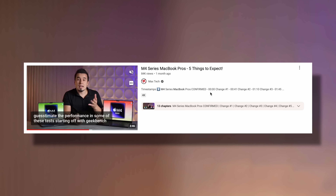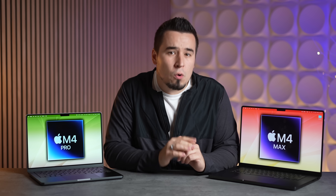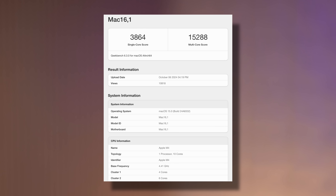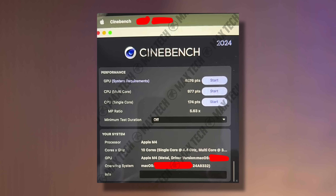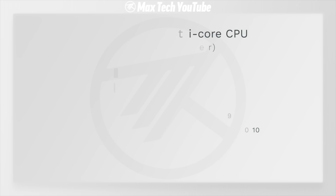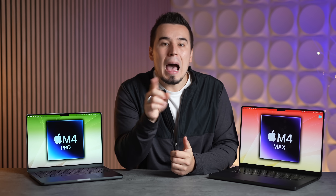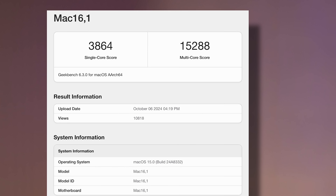Jumping into performance benchmarks, predictions made back in August were too conservative. For Geekbench 6's single-core test, the regular M4 was predicted at 3,728 and the M4 Max up to 3,880. But the Russian leak showed a massive score of 3,864 for the base M4 chip. In the AI2024 single-core test, it scored 174 points, making it the fastest mass-production chip in the world. For multi-core, the new 10-core M4 MacBook Pro scored 15,288 points — higher than the 14,479 previously seen on the M4 iPad Pro.